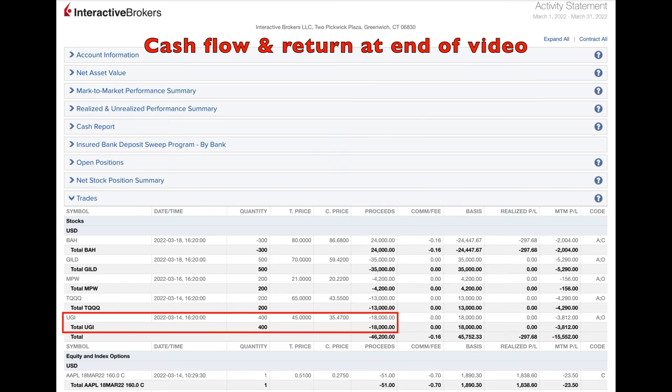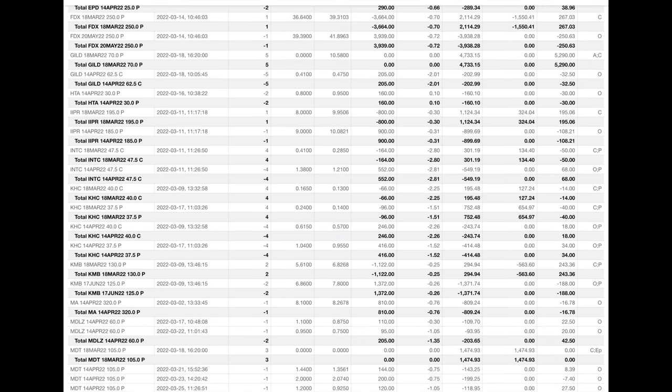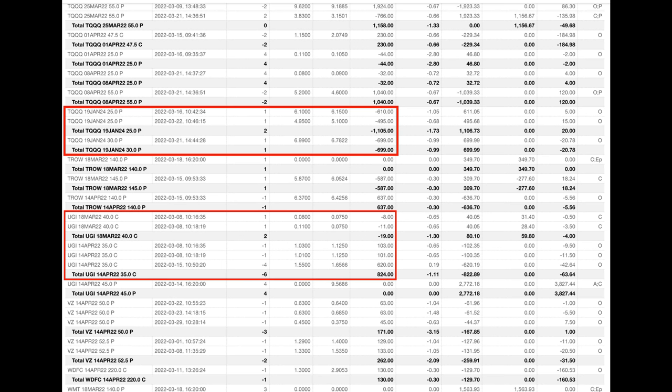Here you see every option trade we did last month in March. The red boxes are the trades we're going to talk about in this video. I encourage you to stay tuned until the very end, because that's where I'll show you exactly how much cash flow we put into our pocket by selling options, as well as the return on our capital and the return on the margin requirement.